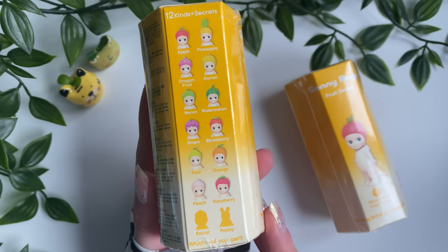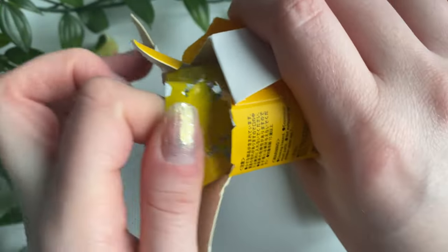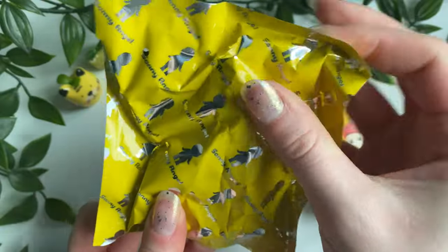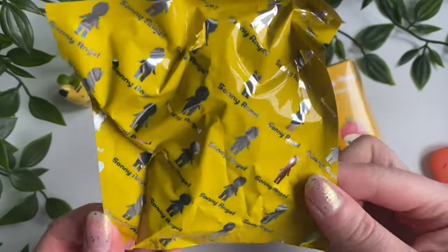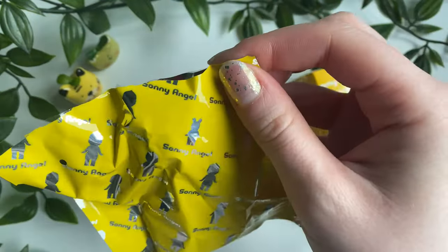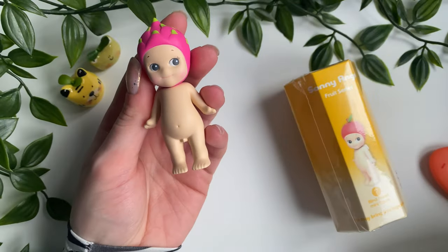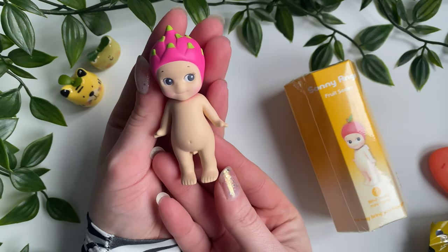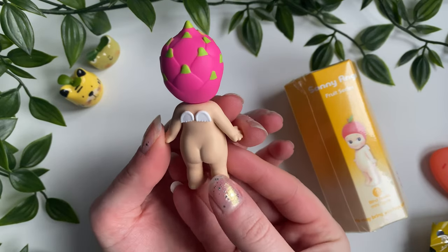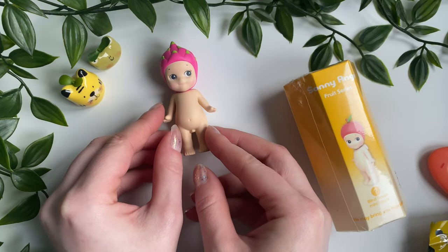Here we go with the first Fruit series box. I don't think it's the pineapple — his head feels too short. You guys will probably see before I do... it's not the dragon fruit after what I just said! But he is so cute with his rosy cheeks. We pulled the dragon fruit!